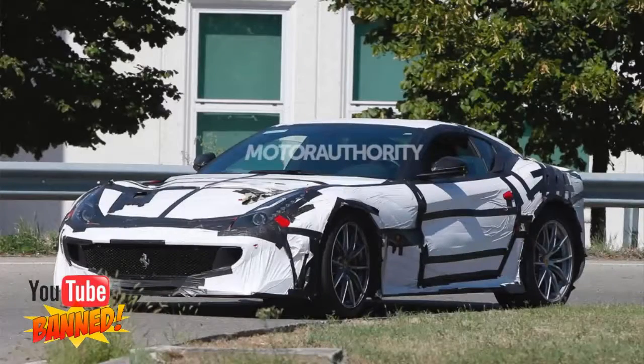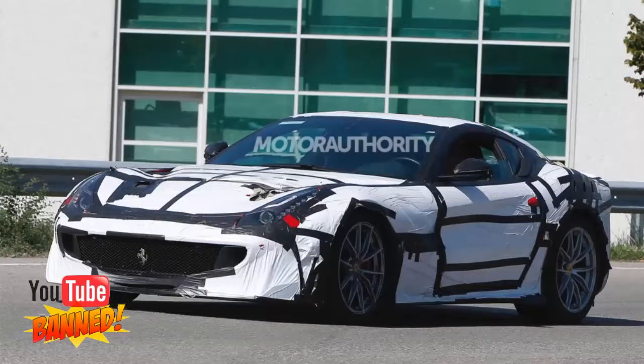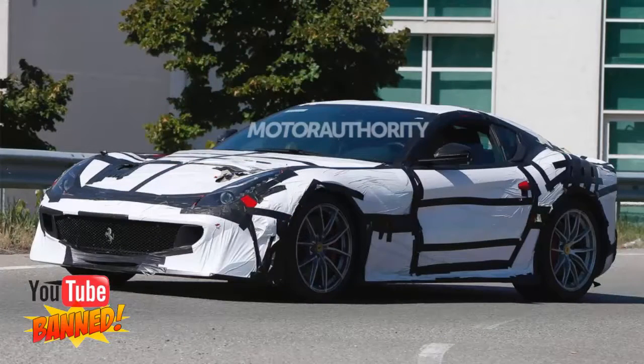Ferrari is working on a more extreme version of its F12 Berlinetta, a prototype for which has just been spotted. This particular variant won't be a direct replacement for the current F12 Berlinetta, but rather a more extreme option for buyers, similar to how Ferrari offered the 458 Speciale alongside the 458 Italia. Completely undisguised versions of the car, which is rumored to be called a Speciale or perhaps even a GTO, have already been spotted.